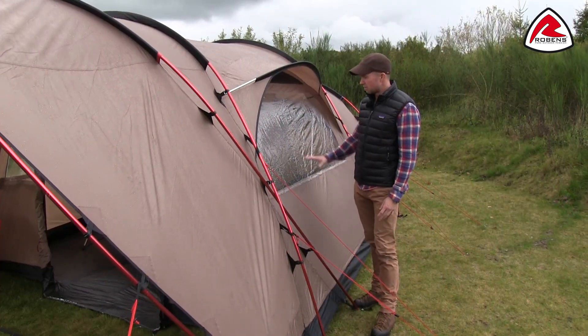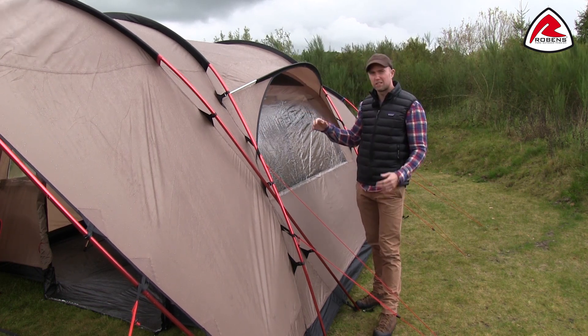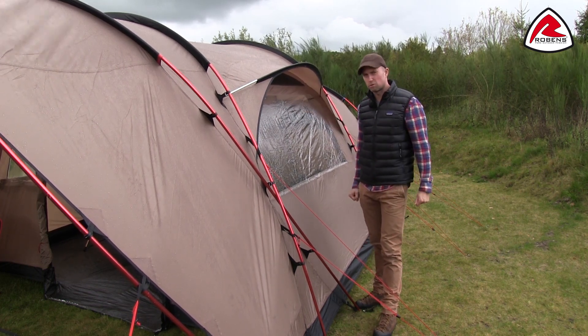On the Country Cottage tent we have focused on making some really steep side walls, so when inside the tent you get maximum use of space.